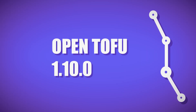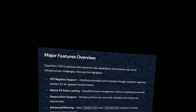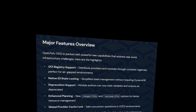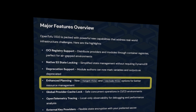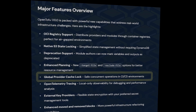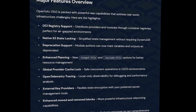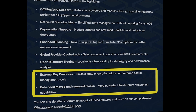What's new with Open Tofu 1.10? Open Tofu is evolving. Distribute modules via OCI for air-gapped use. Use native S3 locking — no DynamoDB needed. Deprecate variables cleanly, plan smarter with target and exclude files, get local OpenTelemetry tracing, and safely run CI/CD with global provider cache locks.